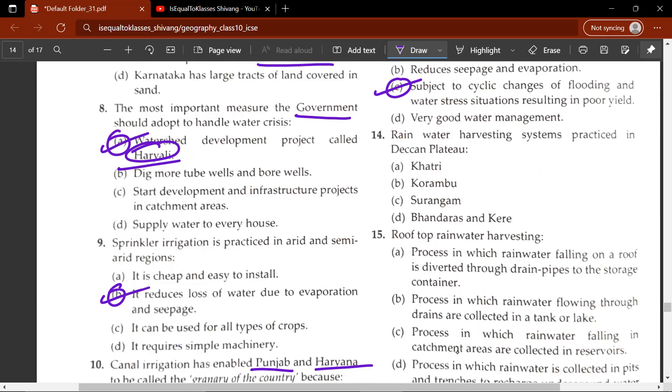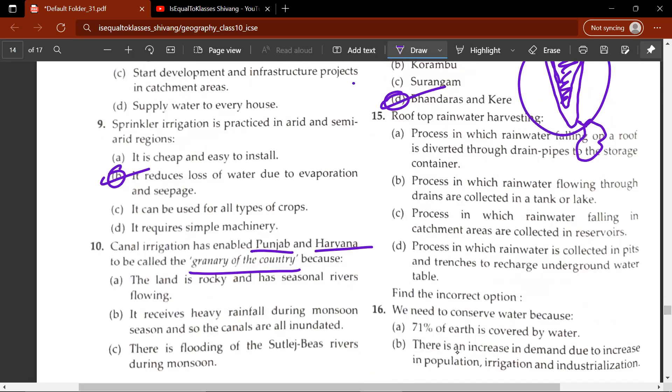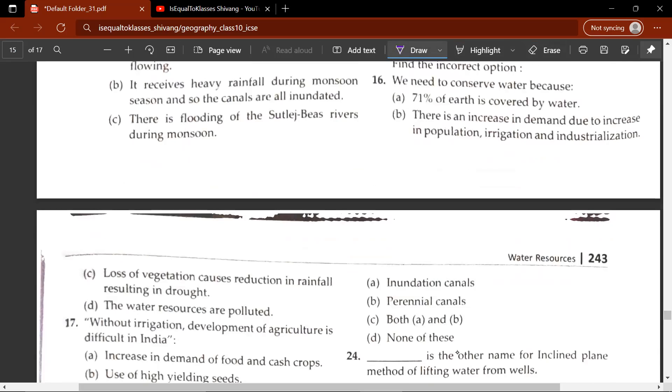The fourteenth question: rainwater harvesting systems practiced in the Deccan Plateau — A, B, C or D. The correct answer is D — Andras and Keria. The fifteenth question: rooftop rainwater harvesting — the correct answer is A — the process in which rain water falling on a roof is diverted through drain pipes to the storage container. The sixteenth question: we need to conserve water because — the correct answer is A — 71% of the earth is covered by water.